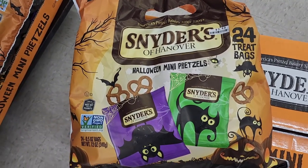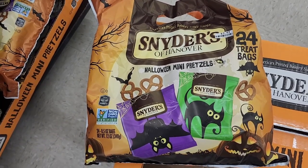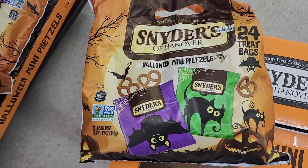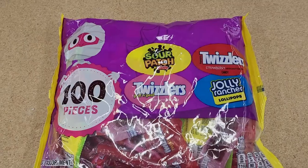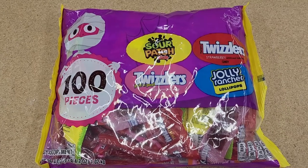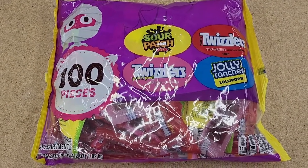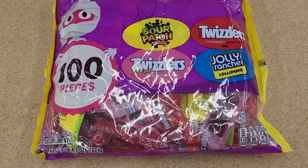$3.50 and you get 24 bags. They're cute, but who likes pretzels? I'm probably in the minority here. I hope y'all know that I'm kidding — that is definitely a healthy alternative to a bunch of sugary chocolate.